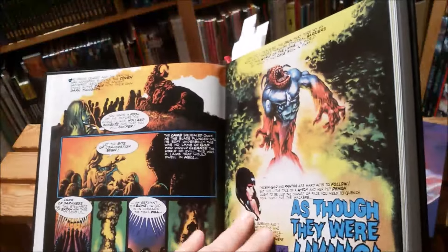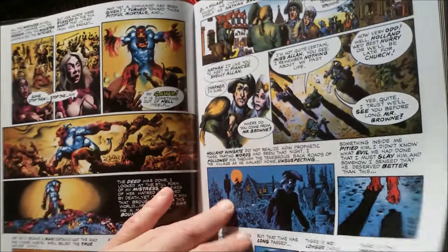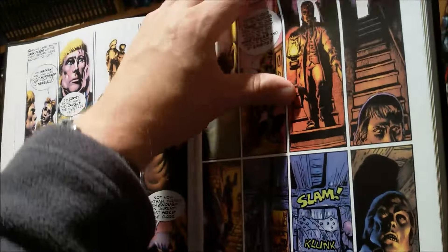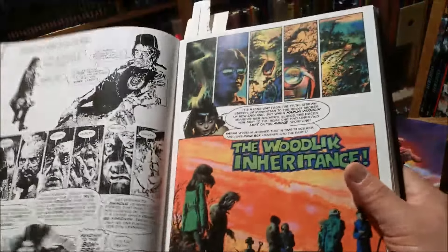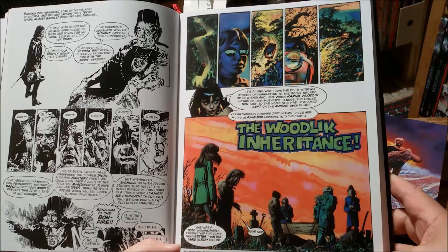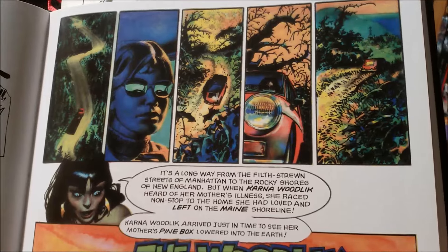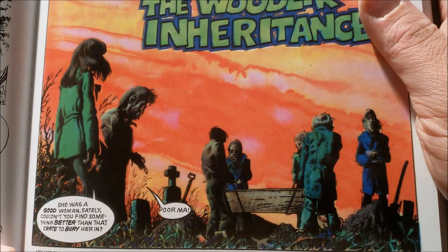Creatures like only Richard Corbin can do them. And on very few pages, these are concluded stories — very tropey, very cliche if you will, but satisfying stuff. This here is maybe my favorite of the bunch in the archive: Volume Five of Vampirella, the Woodlick Inheritance, because the coloring here is insane. Even by Corbin standards, it's so psychedelic.